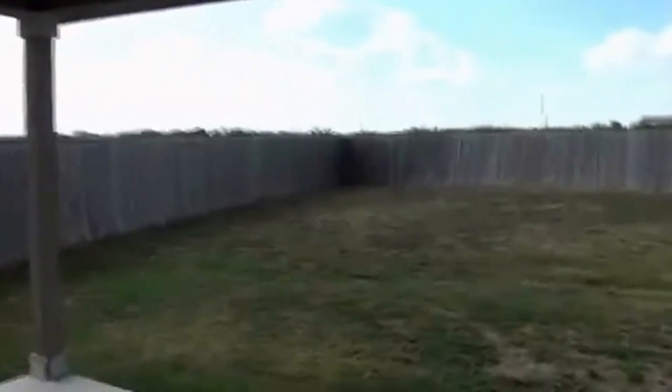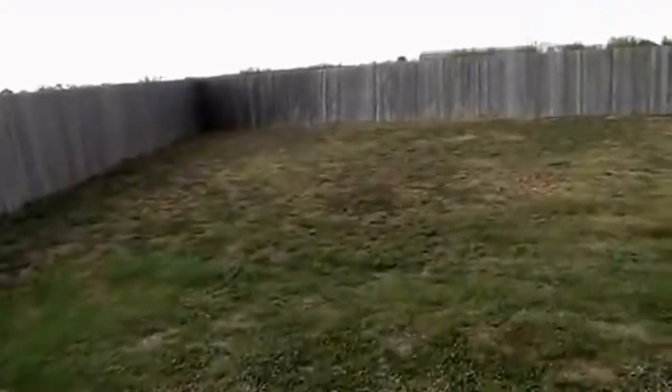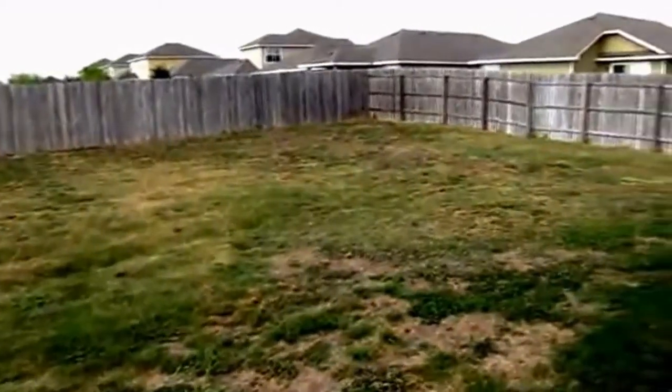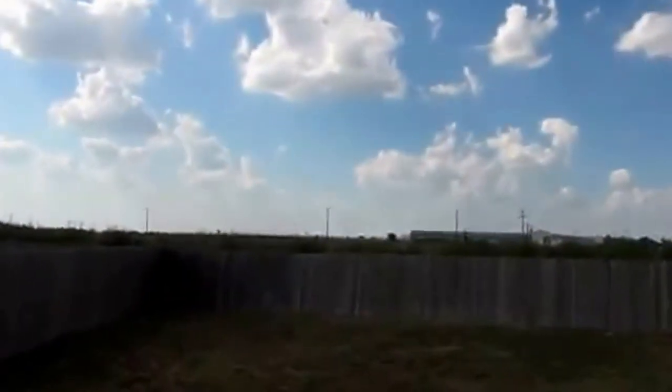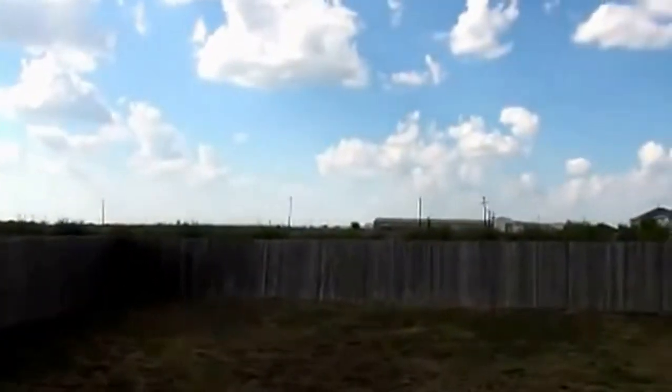I'm going to show you the backyard — it's a huge backyard. It's got a covered patio, great for barbecues and staying out of the sun. The yard is so big I'm going to scan it left to right so you can see the scope of it. Behind the fence there is no back neighbor — it's a green belt, just some field area. So there's no house behind you; you have added privacy.